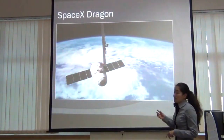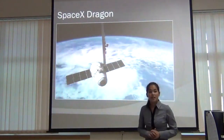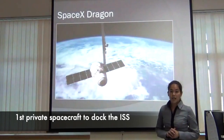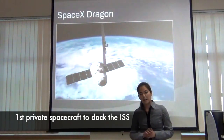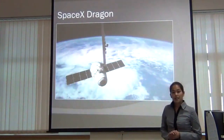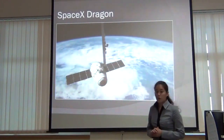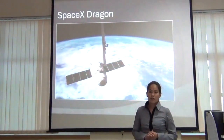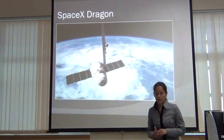Next is SpaceX Dragon Capsule. This is remarkable because it is the first private spacecraft to dock the International Space Station. It delivered the necessary supplies to astronauts. SpaceX is also working on the next model of Dragon that will be able to deliver people to the International Space Station.